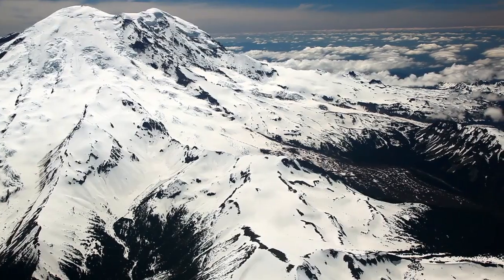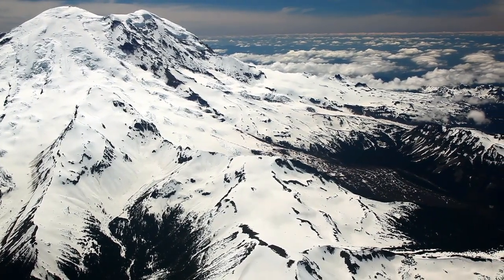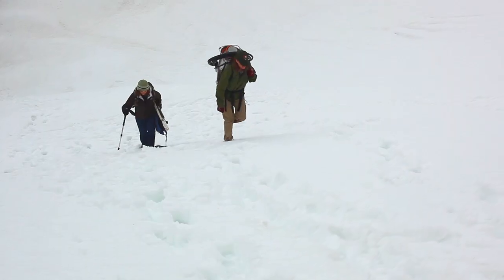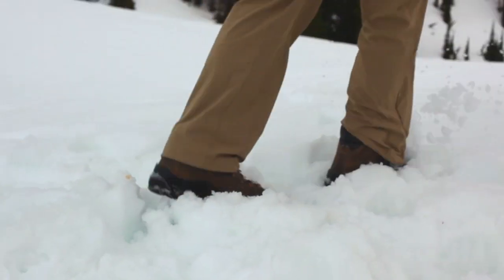Logistical issues with monitoring these glaciers are about the toughest part of this. Getting to them safely and back safely requires an awful lot of work, and so we depend on having staff at Mount Rainier and at North Cascades.